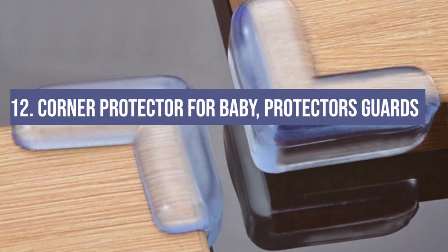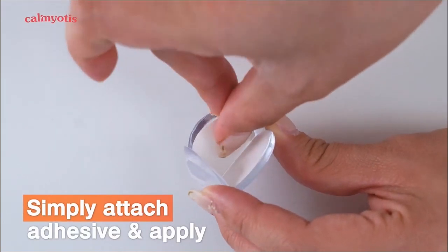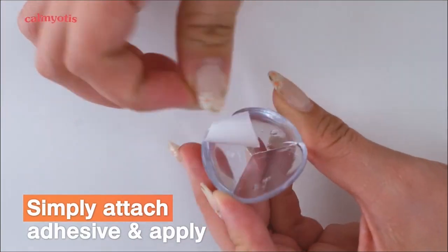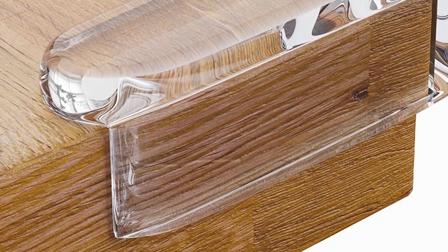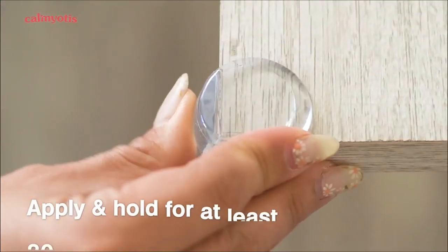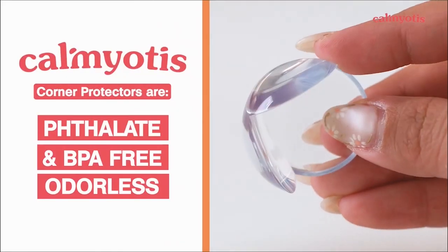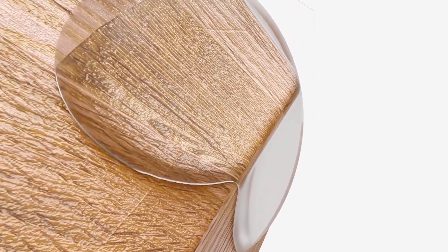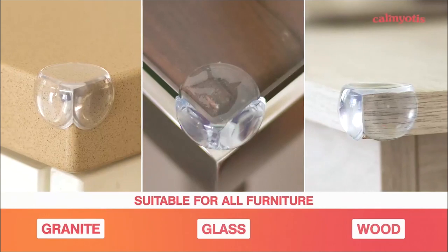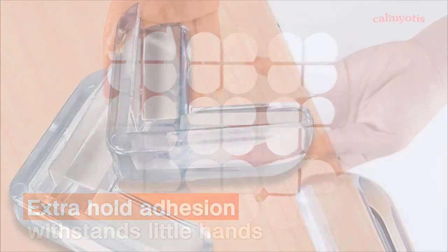Number 12: the Corner Protector for Baby. These guards are a simple yet essential gadget. Applied to every sharp corner in the house, they stick well. They're clear, so they don't take away from your decor, and they're soft enough to cushion those inevitable bumps. They're incredibly easy to install and blend with any home aesthetic. However, they can be stubborn to remove and may leave residue, so be sure about placement before sticking them down.